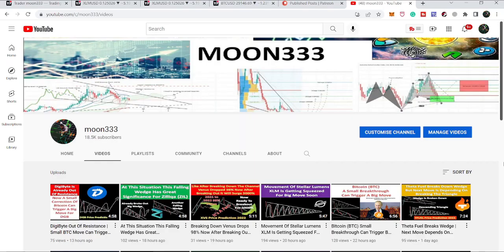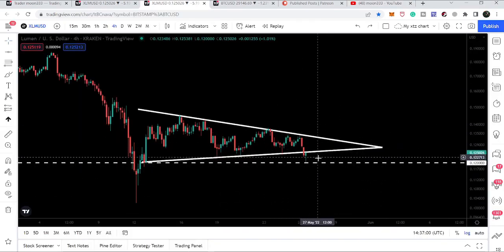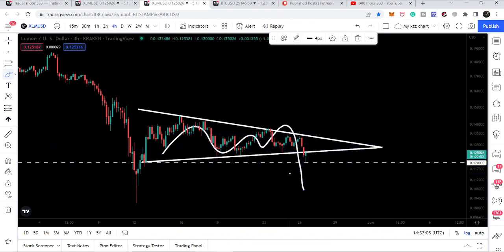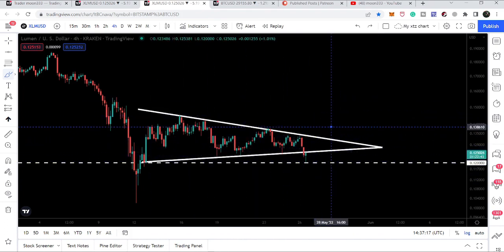Hey friends, this is Atif. Welcome to this new update on Stellar. Stellar has once again tested the support of 12 cents, and at the same time you can see it is being traded below the support of this triangle. In today's video we will take a look at whether Stellar is going to move further down and break down this 12-cent support, or move up and break out the resistance of this triangle.